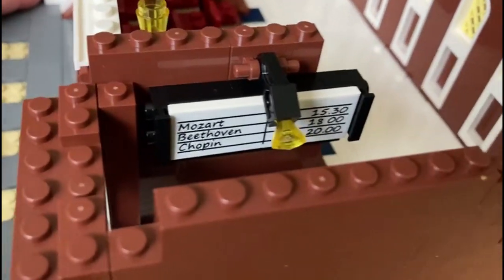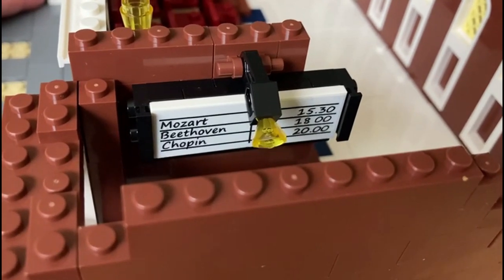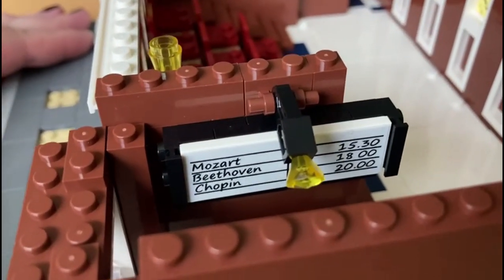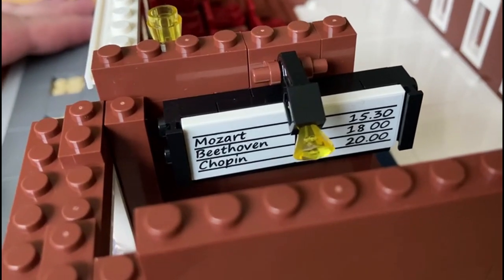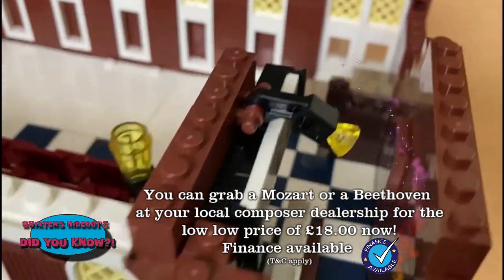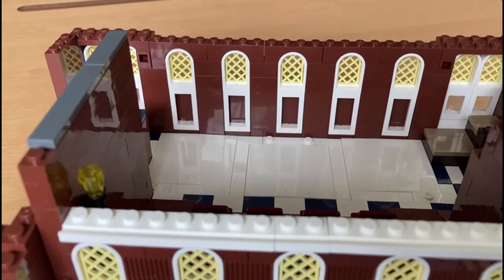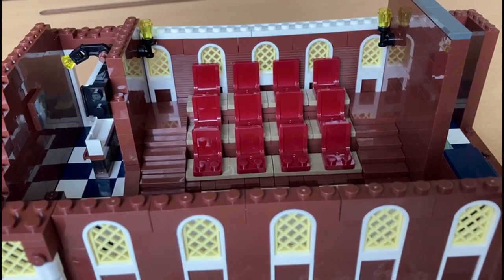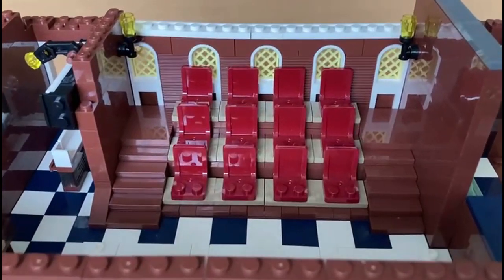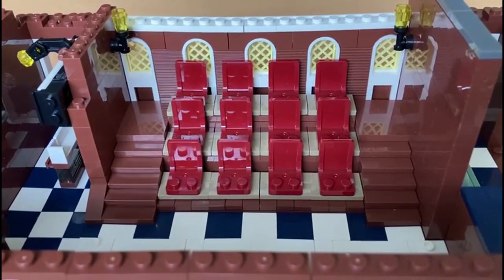It looks like a box office type arrangement — you've got your price list there: Mozart, Beethoven, and Chopin. And then there's the picture of the composer, and then there's the stage.